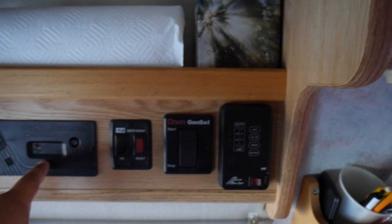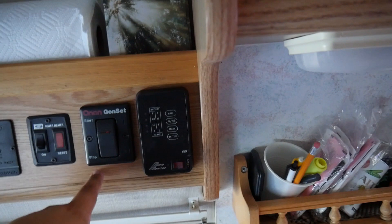Over on this side you've got your carbon dioxide detector, your water heater, and the converter right here. This panel will show you your levels — gray water, fresh water, battery, and all that fun stuff.